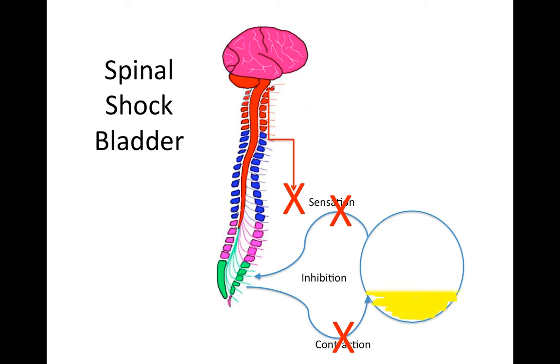The bladder just fills and fills and never empties. So, during these first few months, you'll either have a Foley catheter in all of the time, or you or your caregivers will perform intermittent catheterization, where a catheter is inserted for a minute or two every few hours in order to empty the bladder.